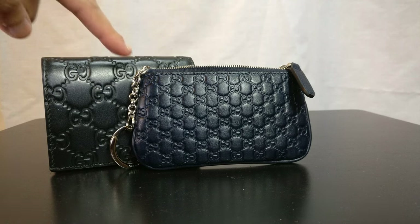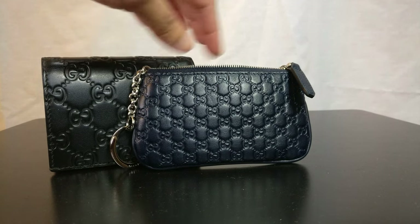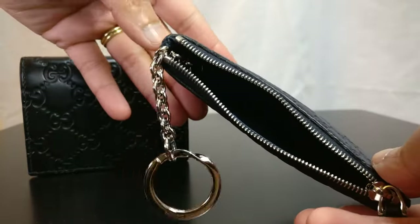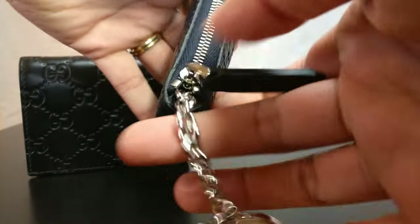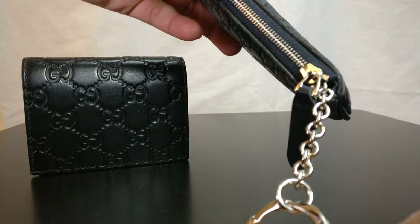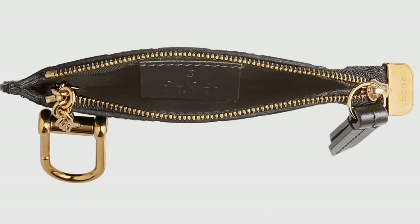Another difference is the zipper ending. On the retail key pouch, the zipper ends with a little metal bit that says Gucci. On this outlet version, the zipper is just a straight zipper across that kind of ends on the edge — there's no branded metal tip. I'll insert a picture of the retail item so you can see what I mean.